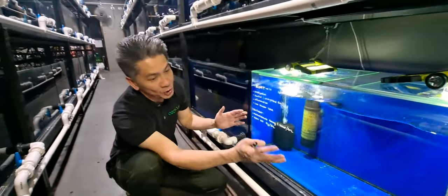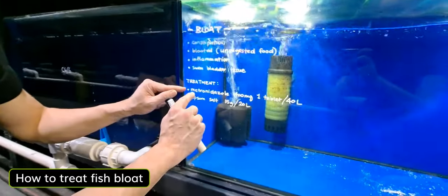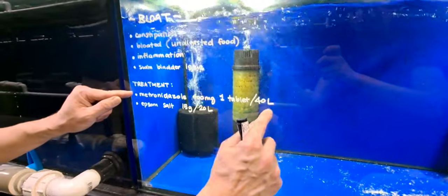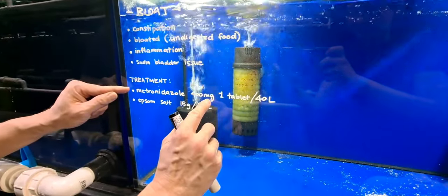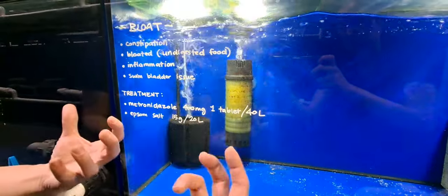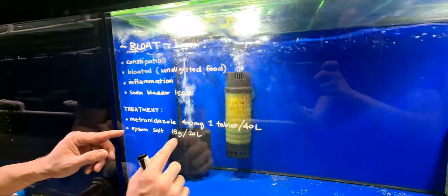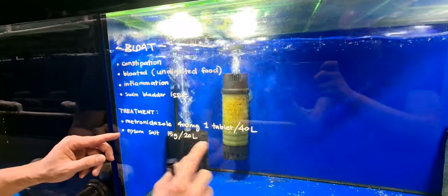To treat fish with bladder issues like this, the treatment is by having one metronidazole tablet to 40 litres of tank water — we recommend the 400 milligram ones. We also use Epsom salt, just to relax the muscles a little bit so they can flush out the undigested food. The dosage is 15 grams to 20 litres of tank water.